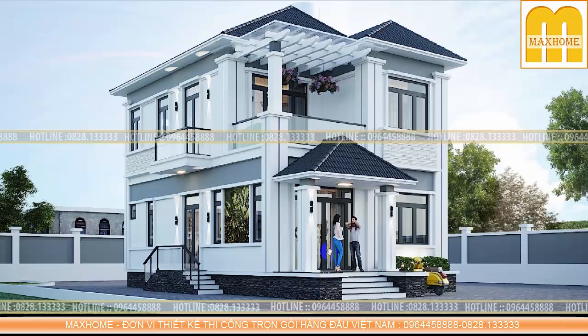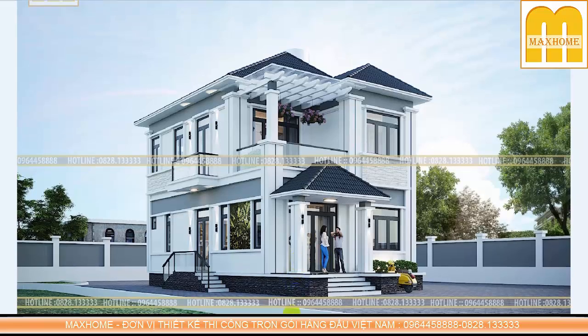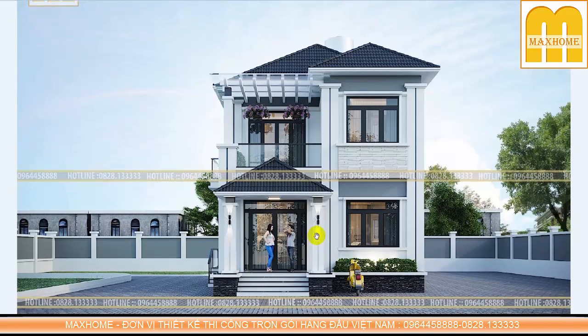Công trình sử dụng toàn bộ hệ cửa sổ và cửa đi bằng nhôm hệ xingfa cao cấp, kính an toàn 2 lớp 8mm. Hiện nay với khí hậu Việt Nam, người ta thường dùng dòng cửa nhôm hệ này thay thế hoàn toàn cho cửa gỗ tự nhiên, vì cửa gỗ không bền - khi thời tiết nóng ẩm, cánh cửa gỗ sẽ bị cong vênh và bạc màu rất nhanh.